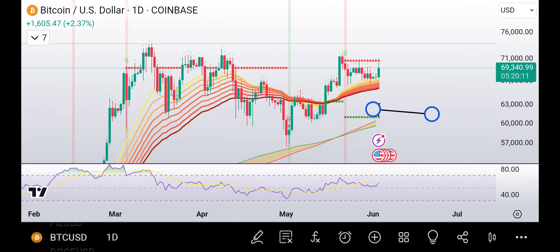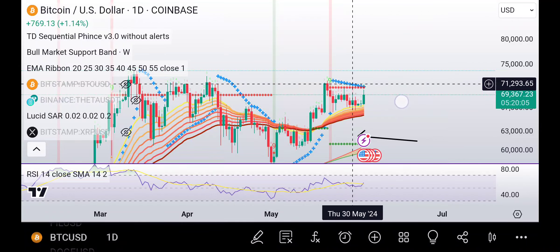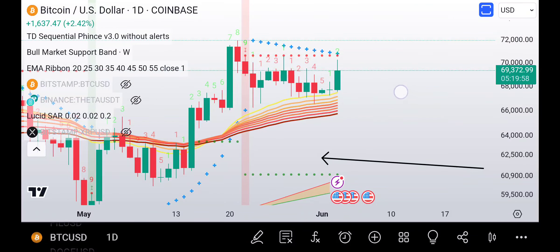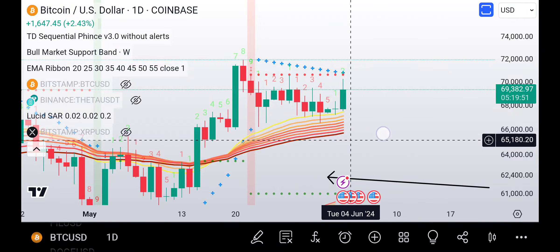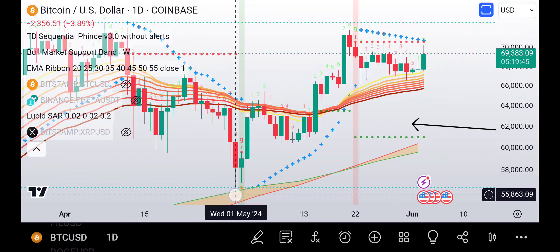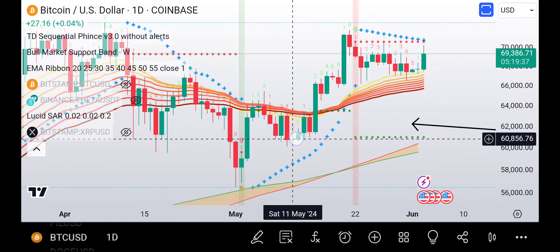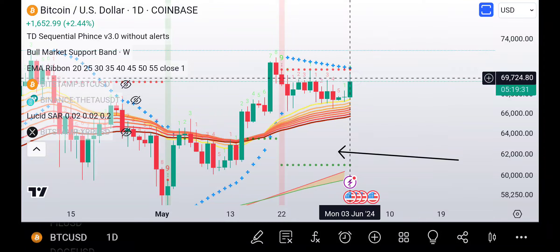The RSI is looking good, I got all the indicators up here, and then also the Lucid CZAR — you can see we're still underneath. You can see how the stars are going lower; eventually we want to see it break out, we want to see that daily star flip to the downside. As you can see right here, we had a nine buy, it came up, it flipped the stars to the bottom, we pulled back almost into the stars, and then we continued higher, and then it flips back and forth.